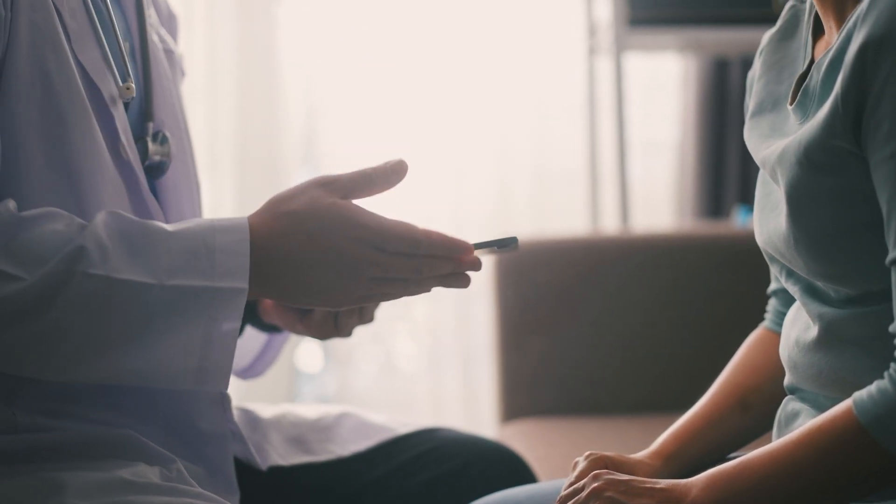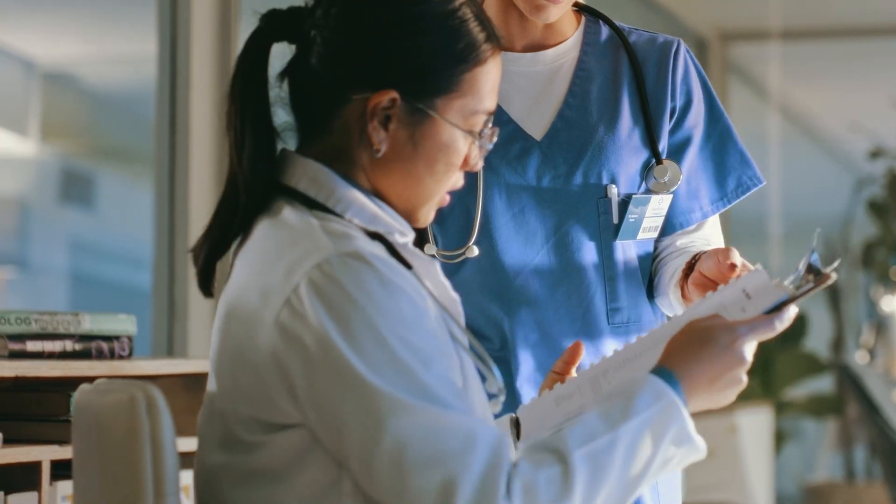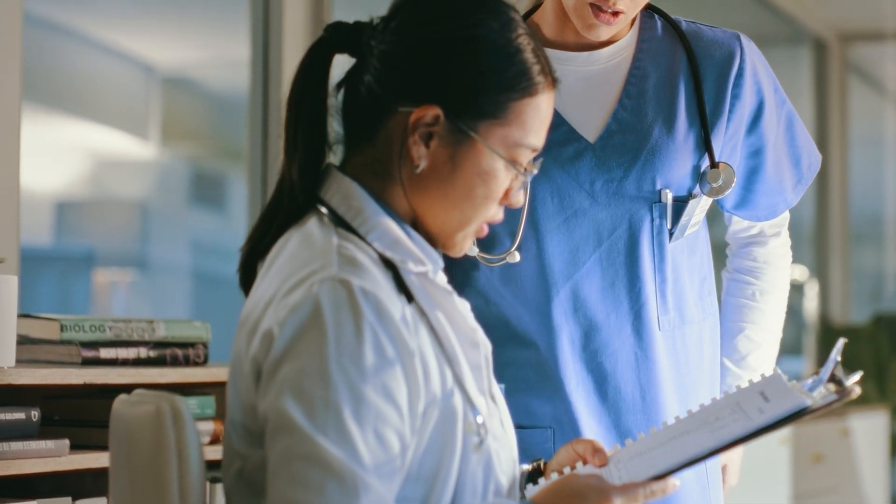Using these AI-generated notes, it improves our turnaround time for getting our notes signed. The ability for our coding and documentation team as well as our patient accounting team to submit our charges will be more efficient.